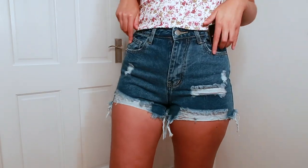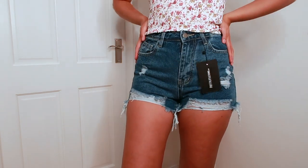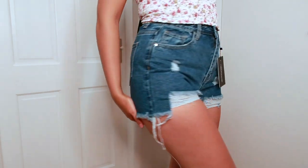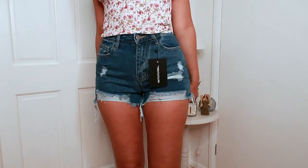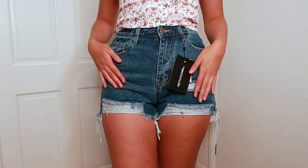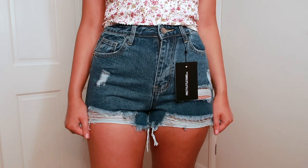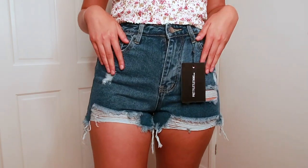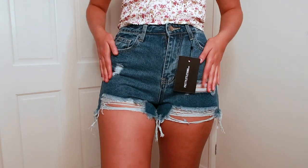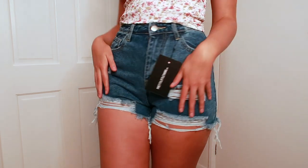These are the denim shorts and they are an absolute dream. They fit me perfectly, cover my bum perfectly, and they're not too long — not like mum shorts. I really like this colour of denim; it's not too light. I love the fray. Overall these are a ten out of ten. I absolutely love these shorts and I can't wait to wear them on holiday.